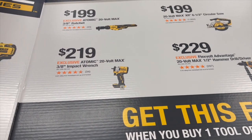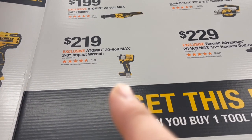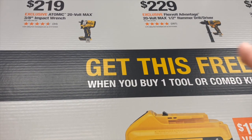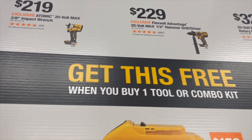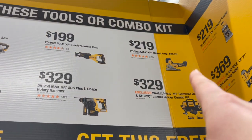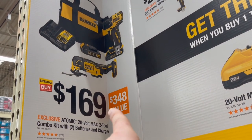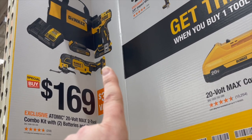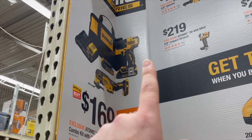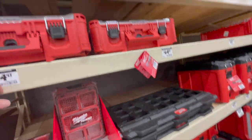My personal favorite: $219 for the 20-volt atomic impact wrench — I have the half-inch, but that's a three-eighths inch. When you buy one tool kit you get a free battery, and when you buy two tool combo kits you get another free battery. They actually have the barrel grip jigsaw in store, which is rare. That $169 deal for two brushless tools, two batteries, charger, and bag is great. The first-generation atomic hammer drill is actually a decent tool — I've got videos on it.